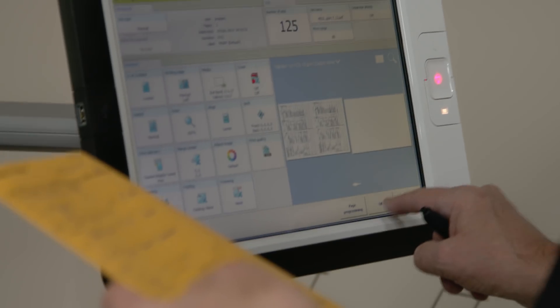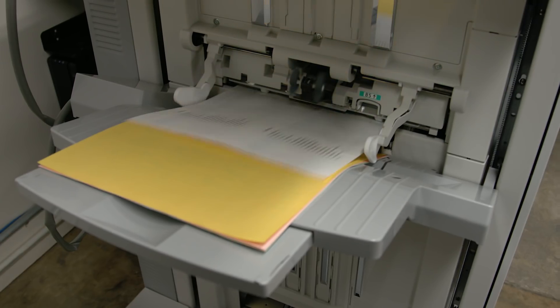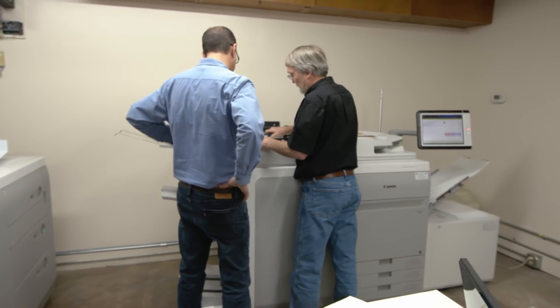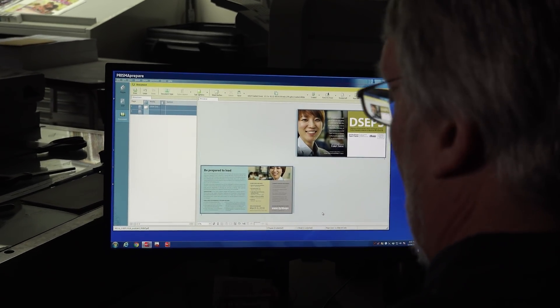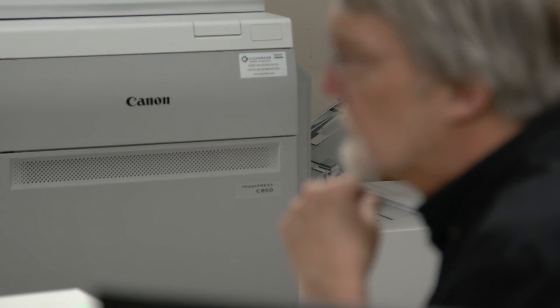We like the Prisma, we like the Prisma Sync, we like the Prisma Prepare — we like the software offering as well. We went with the Prisma Sync controllers because we wanted the ability to move jobs from one controller to another. Prisma Prepare allows us to pre-flight our files, do the imposition, add creep to a book — different tools within that software that allow us to prepare and get that job ready for print in a flawless method.